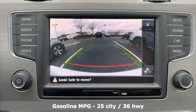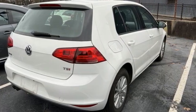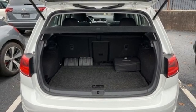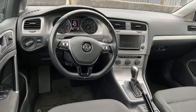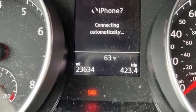Streaming audio, wireless phone connectivity, leather steering wheel, selective service internet access, manual tilting steering column, intercooled turbo inline four-cylinder engine, aluminum wheels, gas pressurized shocks, and a refrigerated box located in the glove box.